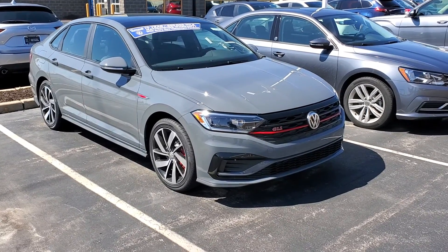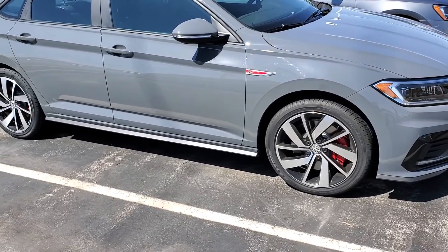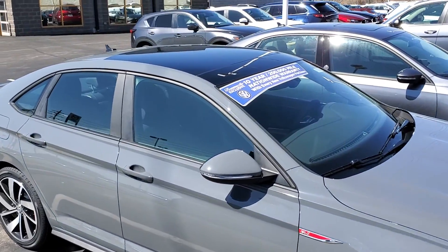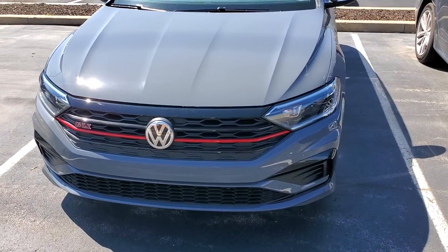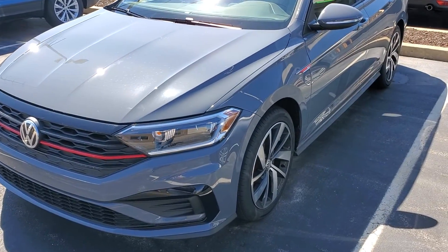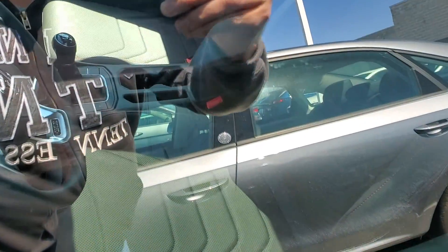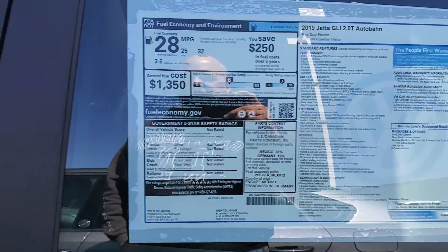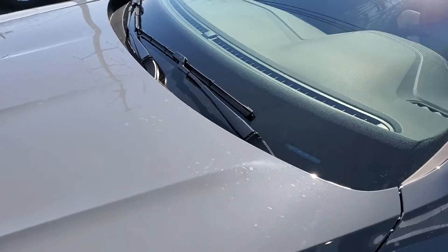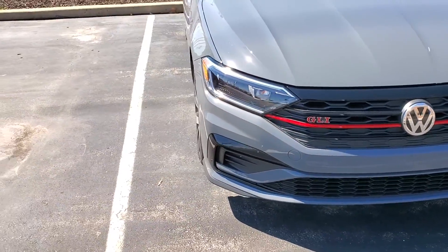Finally got the Capture One — the Jetta GLI Autobahn edition in Pure Gray with its proper colored side skirts, wheels, and sunroof. This car is sharp. This one is a stick shift, but the Autobahn edition has the leather interior with heated and ventilated seats. Here in St. Louis, the sticker is $30,655 for the stick. They also have a black Autobahn in right now, but this gray color looks so good.